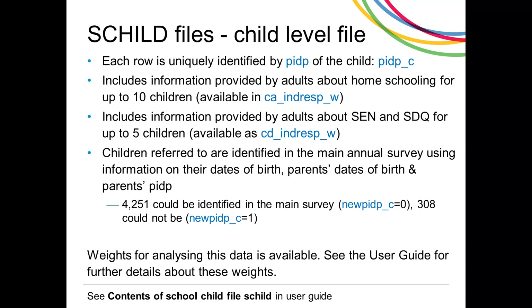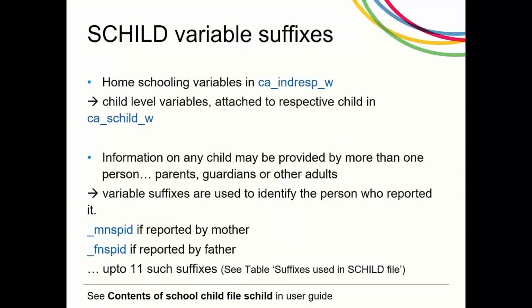The child file contains information on homeschooling in wave 1. In wave 4, questions were also asked on special education needs for children aged 5 to 17 and the Strengths and Difficulties Questionnaire for children aged 5 to 11. The data collected from parents about their children was extracted from the indresp files and transformed to a child level file, also available as W_S_child. Note this information was not removed from the indresp files. To identify unique children and their Understanding Society PIDPs, children were linked to the main Understanding Society survey by their dates of birth and parents' dates of birth and parents' PIDPs. Although the homeschooling variables were rooted on the question about children aged 18 or younger enrolled in school or college, a range of people answered this question, including children over 16 answering for themselves and siblings, as well as one or both parents and a range of relatives. Variable suffixes are used to identify the person who reported it.